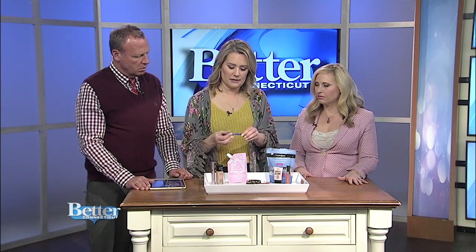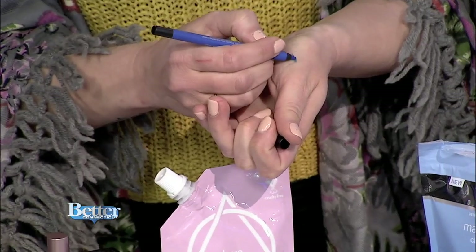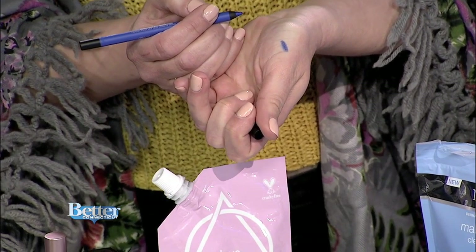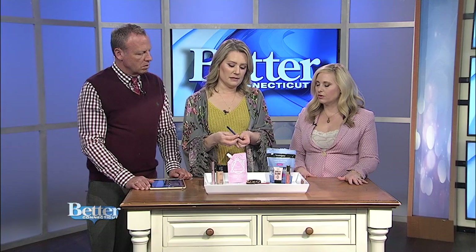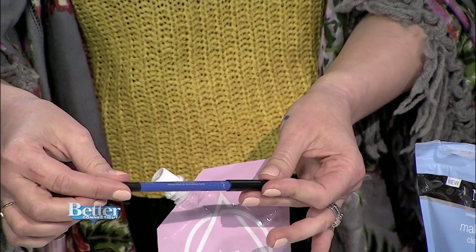Some fun things — this is a long-lasting waterproof pencil liner in a fun, funky cobalt blue color. If you do neutral shadows and then just this liner with everything else more neutral, a bright liner is a huge trend this spring and summer. This is the L'Oreal Infallible liner.